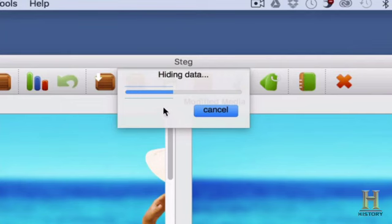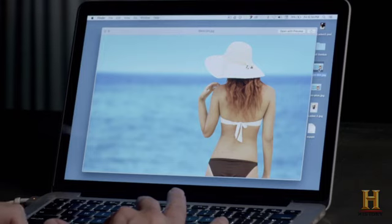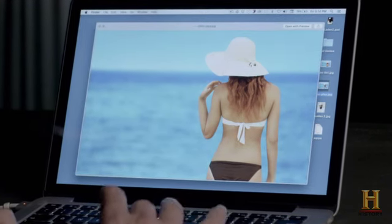By adding files inside the data, the original image doesn't change. That's the one with the hidden message. That's the one without. See anything? Didn't think so.